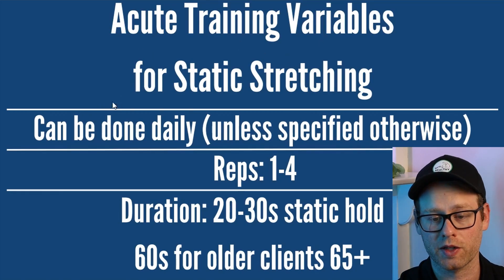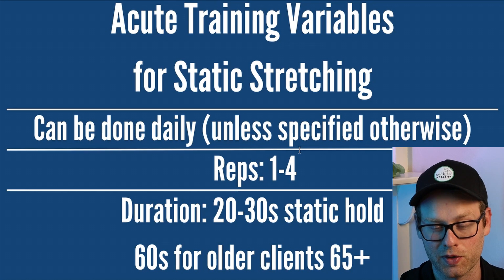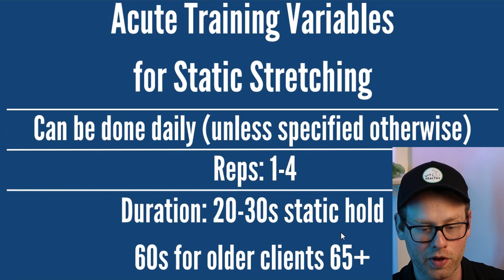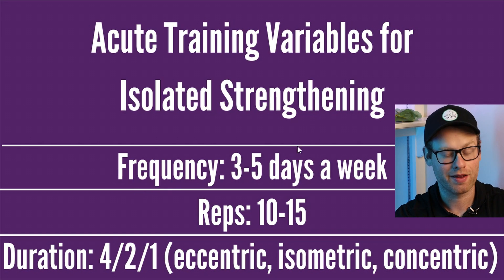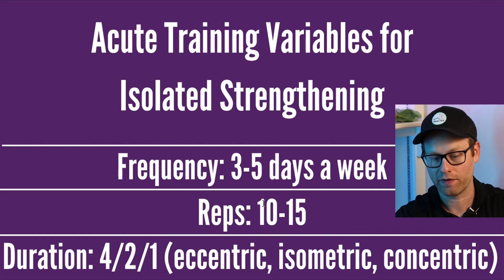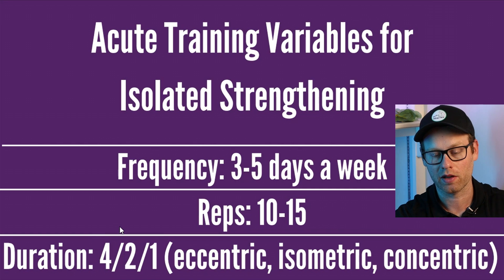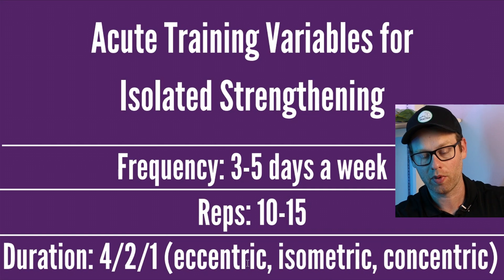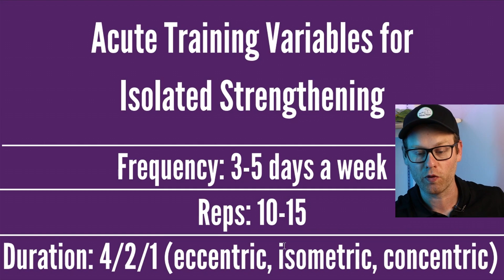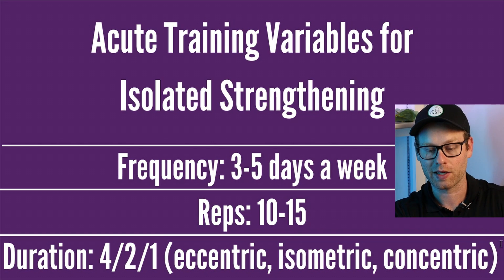For acute variables for static stretching: it can be done daily; you'll be doing one to four reps per muscle group; duration is a 20 to 30 second static hold, and hold a bit longer for older adults. For isolated strengthening training variables: three to five days a week, aiming for 10 to 15 reps. The tempo is super important to memorize: four seconds on the eccentric part of the lift where the prime mover is stretching, two-second isometric at the bottom where there's no movement, and one-second concentric for that final explosive portion.